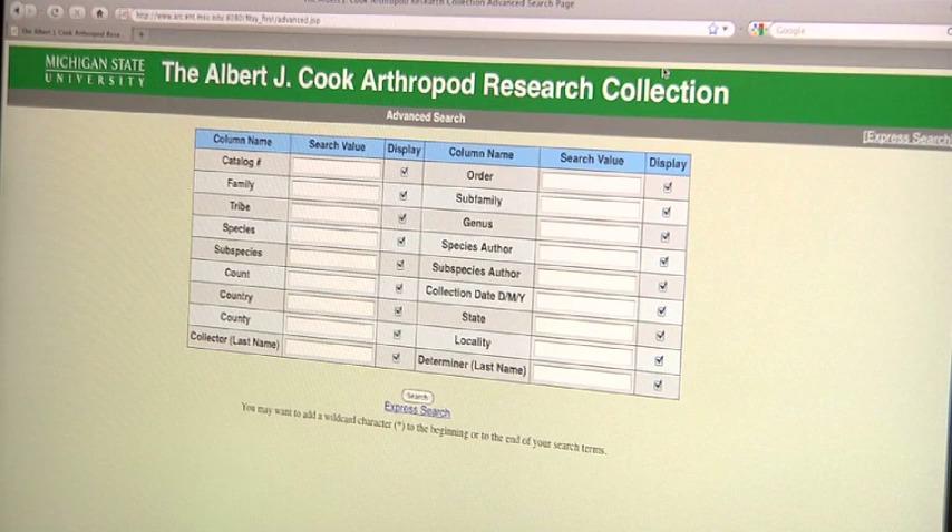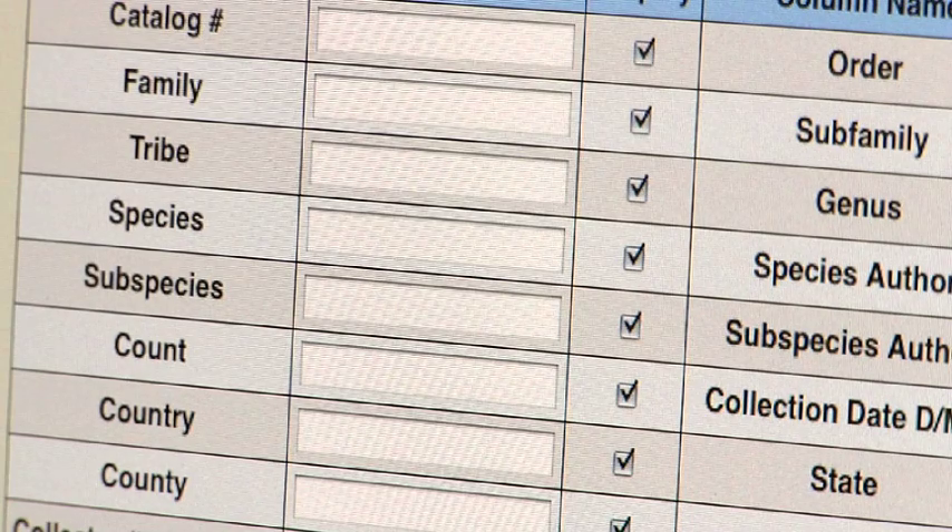For the electronic expansion, we are going to put on a searchable database on our website with about 35,000 species names. Currently, what we have online is a preliminary database with about 15,000 species names.